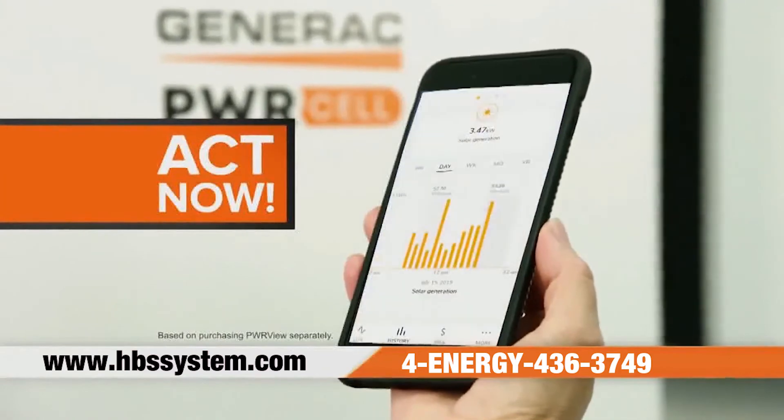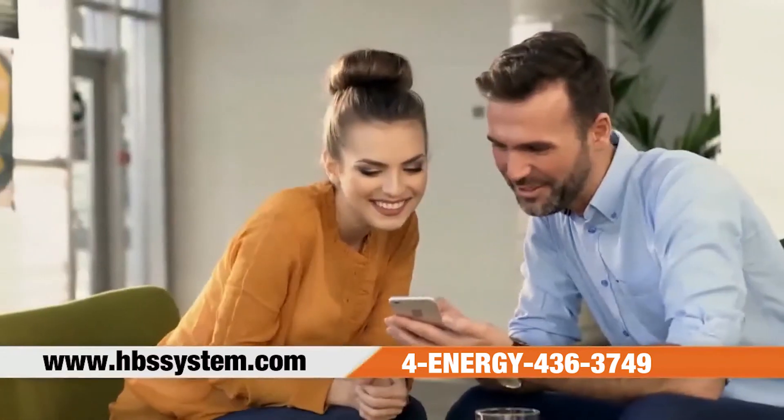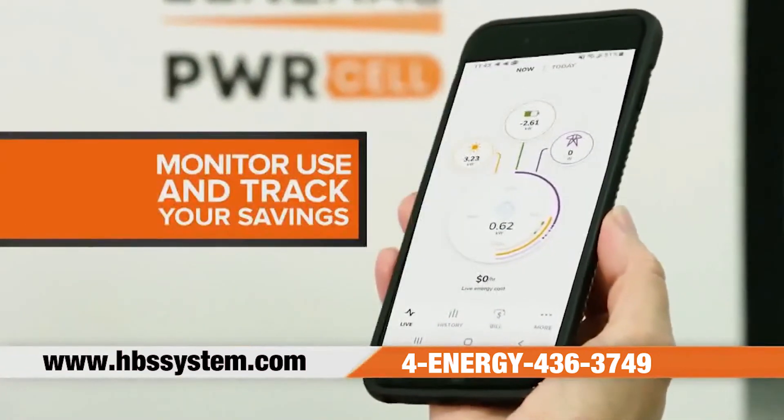Act now to receive PowerView, Generac's home energy monitoring system, a $300 value. With PowerView, easily keep tabs on your energy consumption, monitor your battery usage, and track your savings.